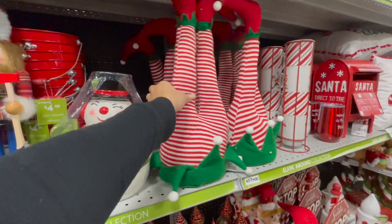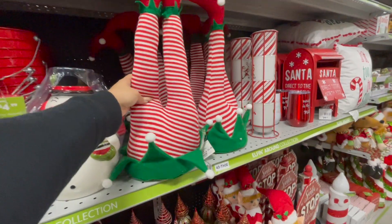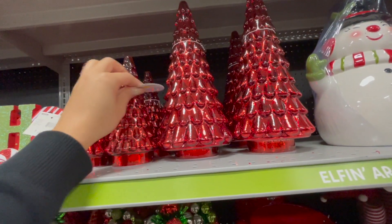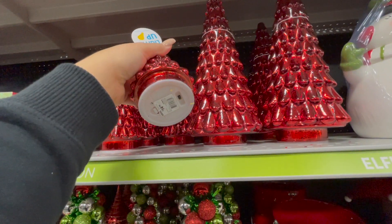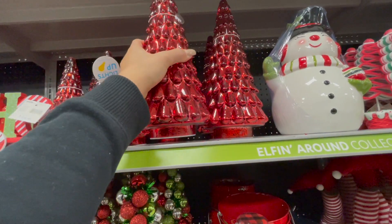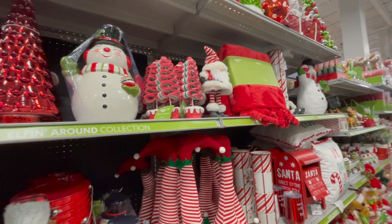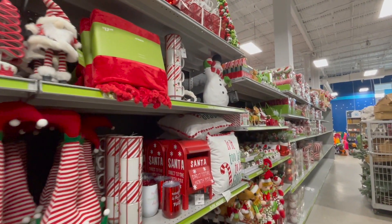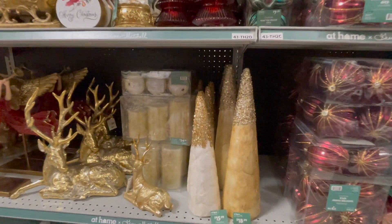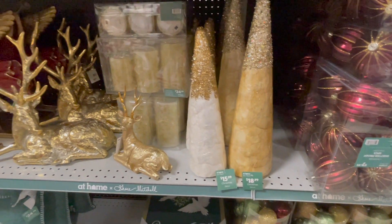Algunas cosas son un poquito costosas, así que usted hace el rejuego de lo que le conviene comprar. También me gusta comprar aquí ciertas colecciones que sacan en algunos años. No sé si recuerdan unos venaditos que compré el año pasado, que a muchas les gustó y se acabaron súper rápido. Estas flores tienen un precio un poquito más reducido y son bastante elegantes. También los tienen en verde, se los voy a estar mostrando más adelante.